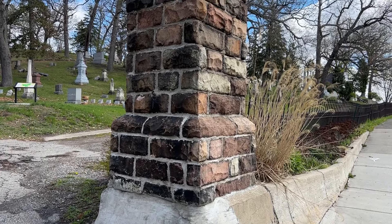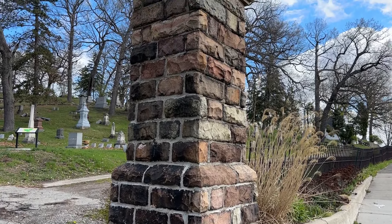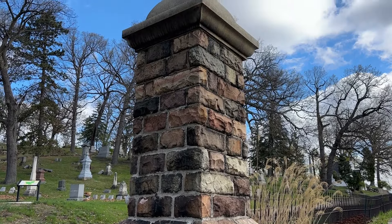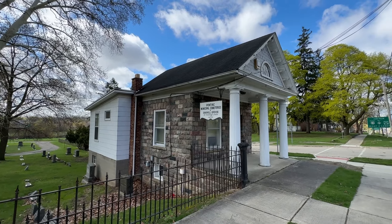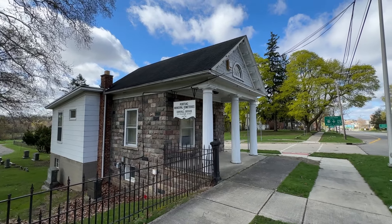Piers built of rock-faced fieldstone blocks with dome-like cement caps flank the entrances on the north side of University Drive. The cemetery office building stands on the south side of University, a short distance east of the main north side entrance. The building is a very modest one-story front gable structure of rock-faced fieldstone ashlar masonry with a portico in front. It appears to date from the turn of the century.